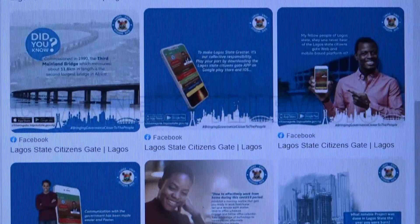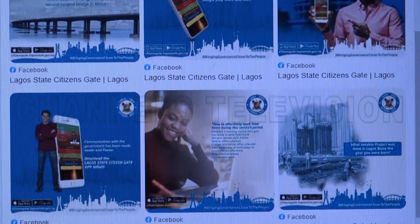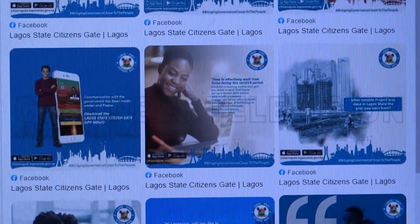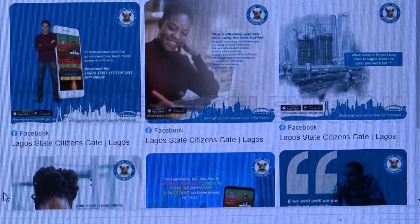The Citizensgate 2.0 is an upgraded app that offers a feedback mechanism, population profiling, accurate registration and verification, and access to day-to-day activities across all state ministries and agencies.